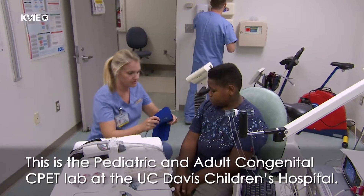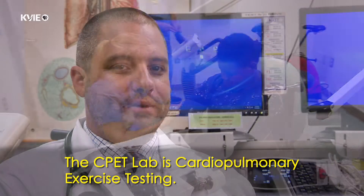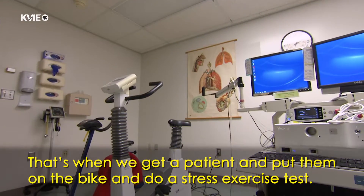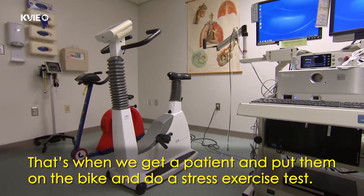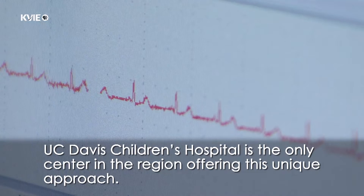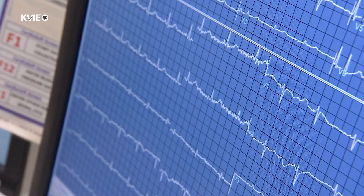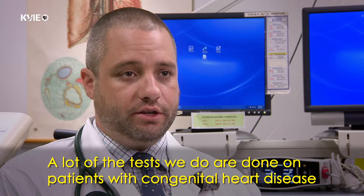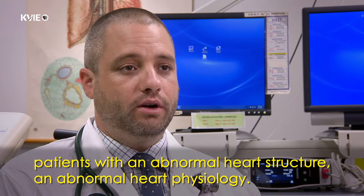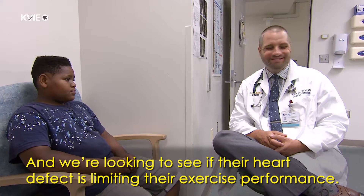This is the Pediatric and Adult Congenital CPET Lab at the UC Davis Children's Hospital. The CPET Lab is cardiopulmonary exercise testing — that's when we get a patient and put them on the bike and do a stress exercise test. UC Davis Children's Hospital is the only center in the region offering this unique approach. A lot of the tests that we do are done on patients with congenital heart disease, patients who are born with abnormal heart structure and abnormal heart physiology, and we're looking to see if their heart defect is limiting their exercise performance.